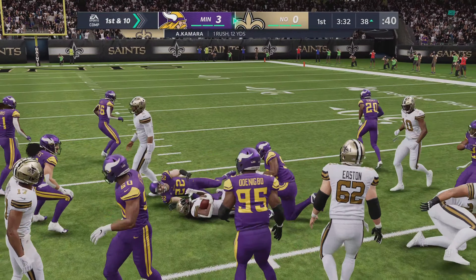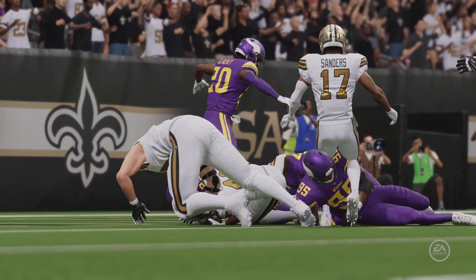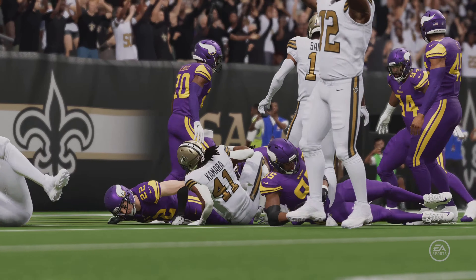It's a gain of five, brings up second down. On second down, Kamara — and he'll take it into the end zone for the Saints' touchdown. Taking it in from seven yards away, and the Saints have taken the early lead. A strong, determined run there to get in for six points.